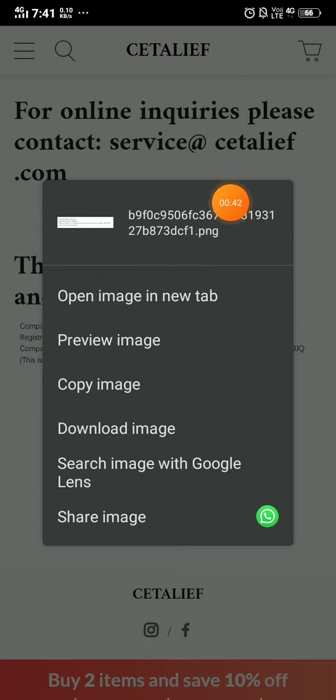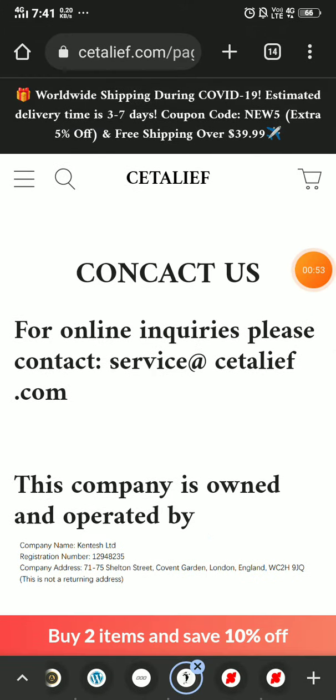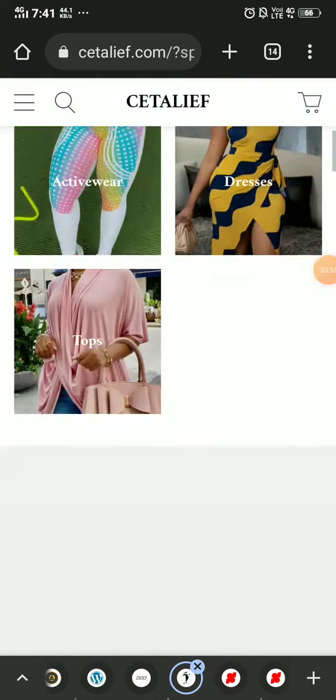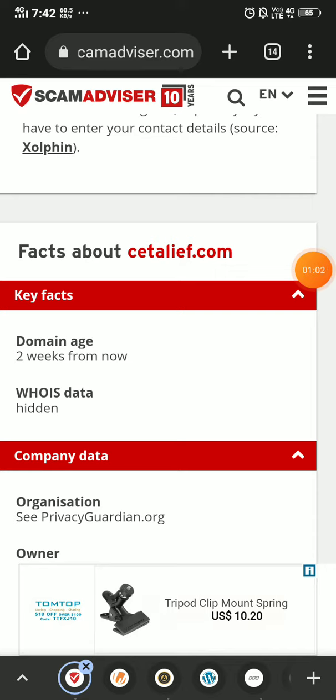They have provided the company name in image format. The reason they do this is because if you search Kentis Limited on Google, you won't find this website in the search results. These websites use such techniques to hide from people. Most importantly, this website is just two weeks old — so this is a scam.